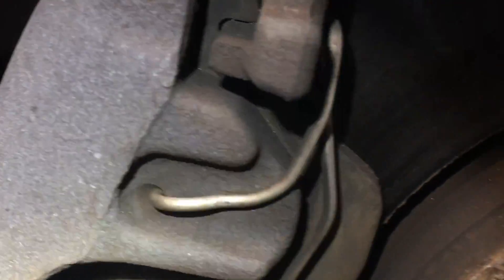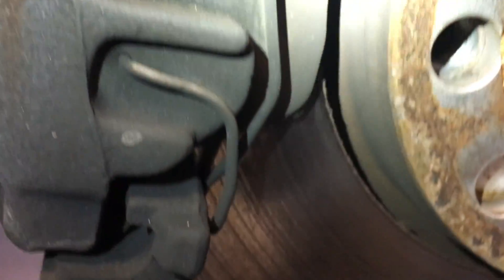My Passat has warning indicators for the brake pads. Basically, when the pads get down to a certain level, a little light pops on in the cluster and says, 'Hey dummy, it's time to replace your brake pads.' It doesn't really say that, but that's how I interpret it. And I wanted to see just how far I could go until the light came on.